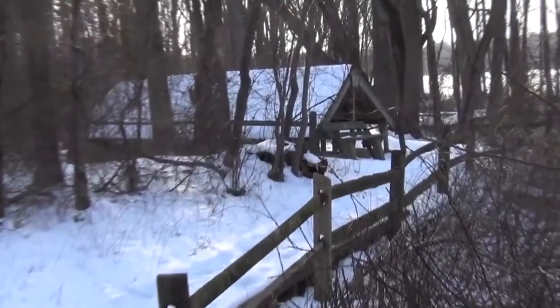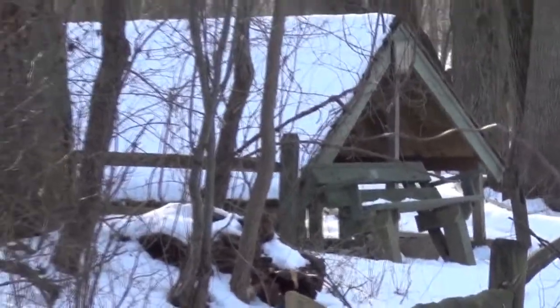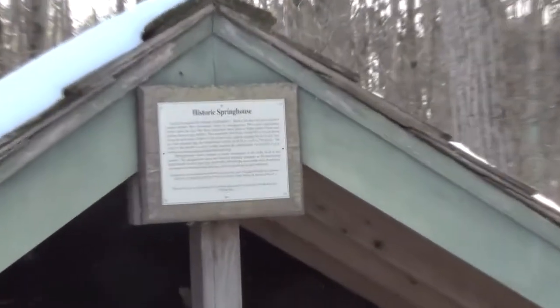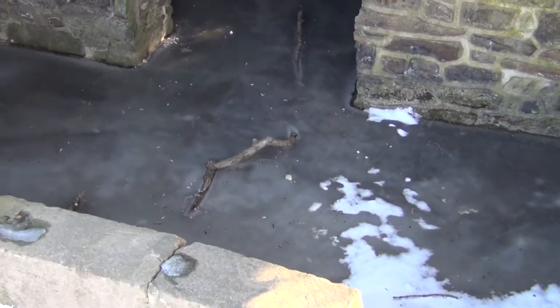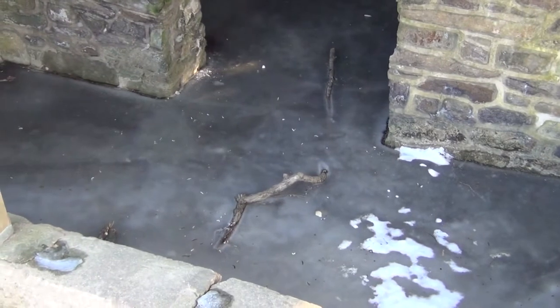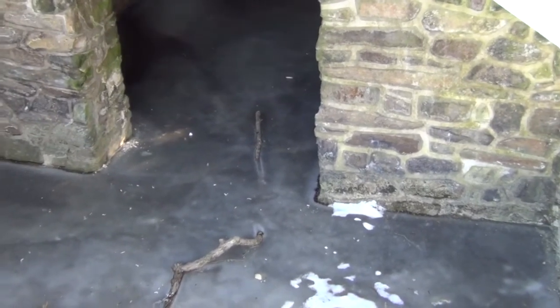We're coming up on the old spring house. This used to be the water source for the Nature Center — actually, the water source for the old farmhouse up there. As the sign says, this is the historic spring house. I imagine all the water in the spring house is frozen. If you look in there, you can see kids are throwing sticks and stuff in there. But if this were back when people were actually using it for water, they probably would have treated it with a little more respect. But kids are kids.